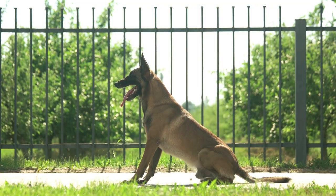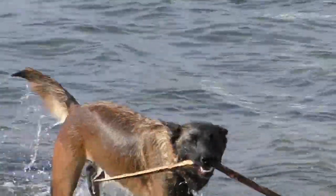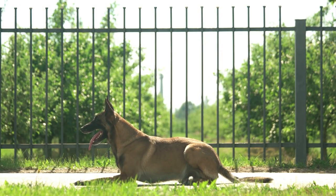The Belgian Malinois, first bred around the city of Malins in the northwest region of Belgium, are one of four closely related breeds of Belgian herding dogs. The vast majority of Belgian Malinois enthusiasts focus on the FCI standard. Their home country, Belgium, recognizes four variations of the Belgian Shepherd.